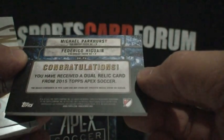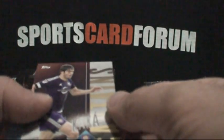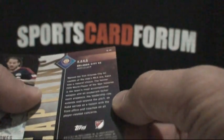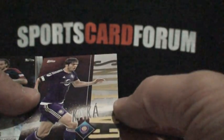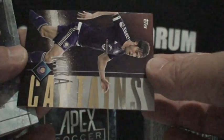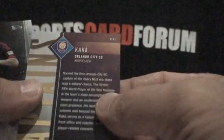And Federico Higuain. On the back it says you've received a dual relic card from 2015 Topps Apex Soccer — so there's your three hits. And another one: the guy everybody wants — Kaka. Too bad that's not numbered to 25, but that's an insert. One of the inserts is called Captains, and that's card 12 in the set.